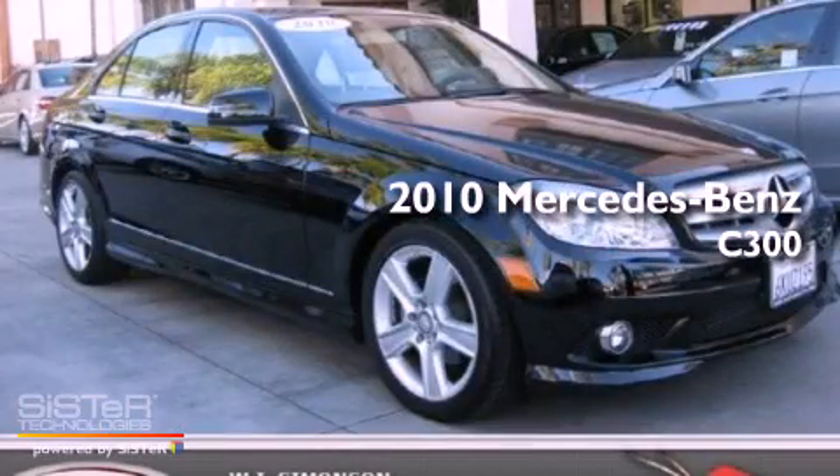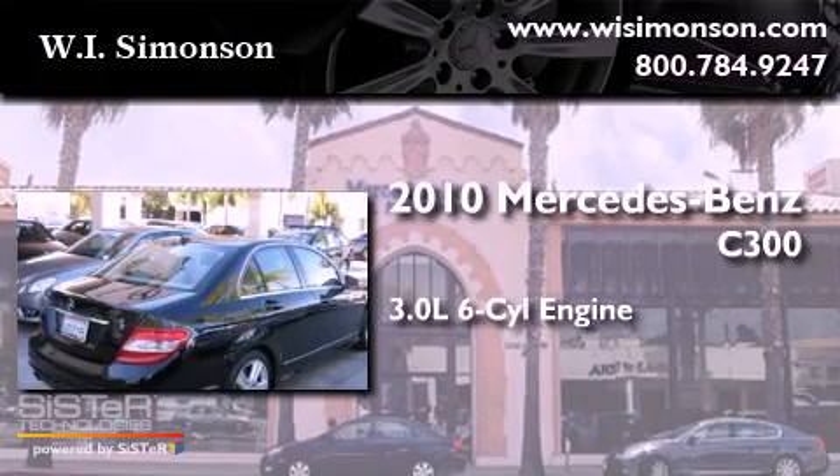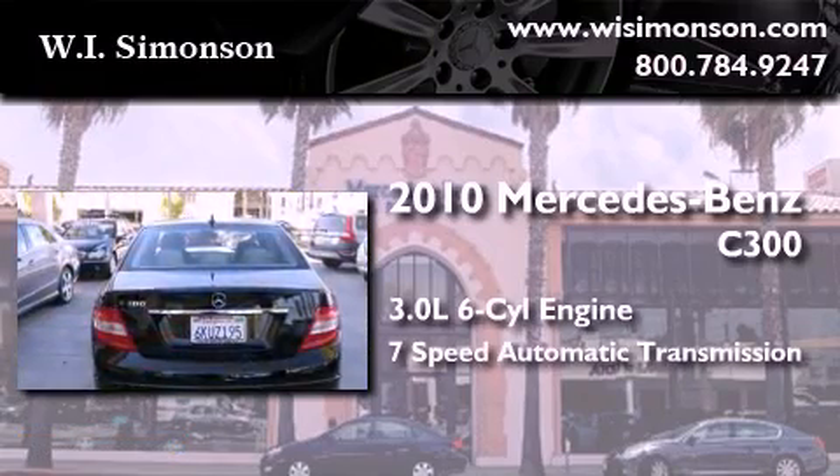This is a 2010 Mercedes-Benz C300. It features a 3.0-liter six-cylinder engine and a seven-speed automatic transmission.